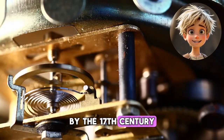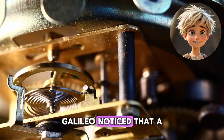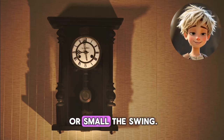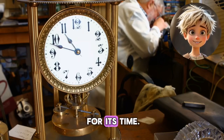By the 17th century, scientists like Galileo Galilei made big discoveries that improved clocks. Galileo noticed that a swinging pendulum always moved at the same speed, no matter how big or small the swing. This idea led to the invention of the pendulum clock, which was super accurate for its time.